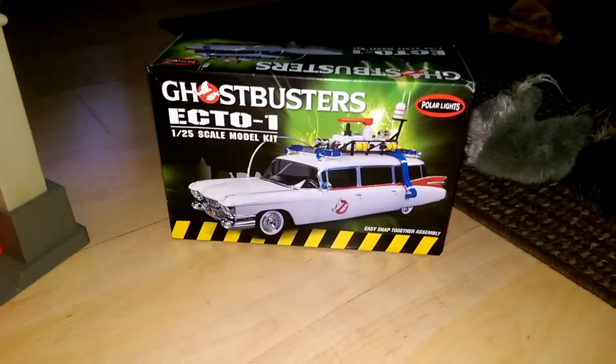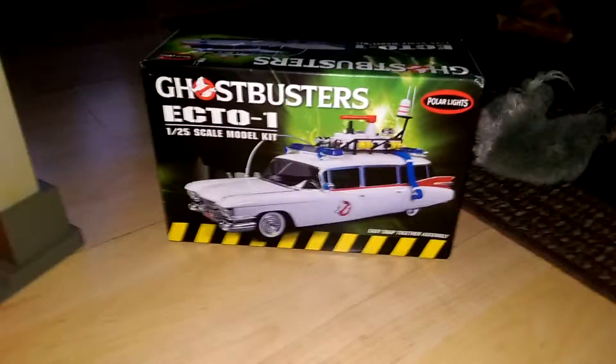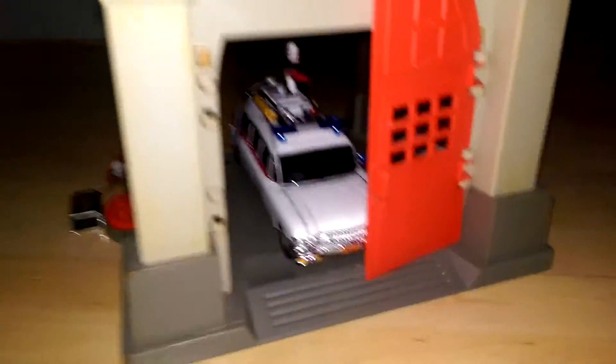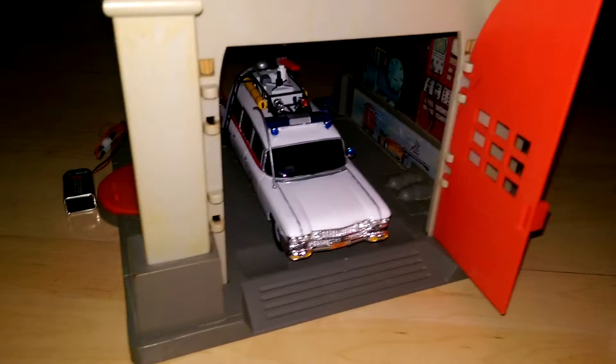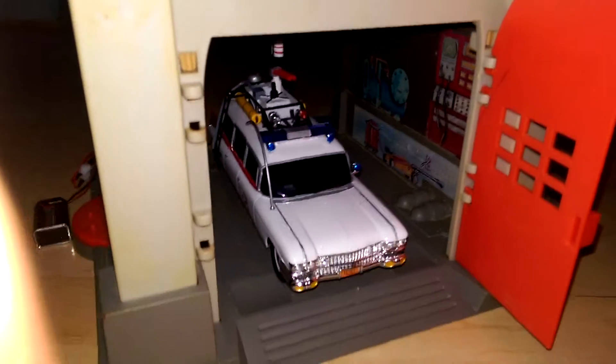I finally finished my 1/25th scale Ecto-1 model, as you can see here. It was very difficult — inside the firehouse it was hard, I had to hand paint everything and it came out like crap. It looks like a 12 year old did it. However, a 12 year old would not be able to do what I did, which is this...